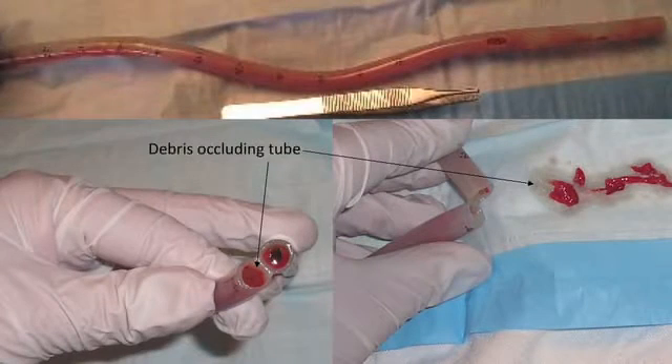The Pluriflo active tube clearance system was developed by surgeons to address the problem of chest tube clogging. Chest tube clogging is common in the post-operative management of cardiothoracic surgery patients.